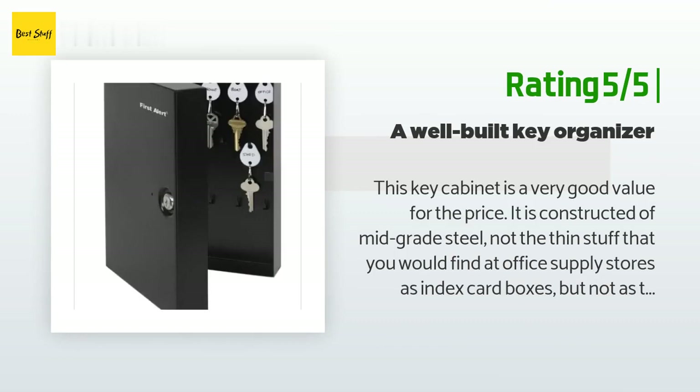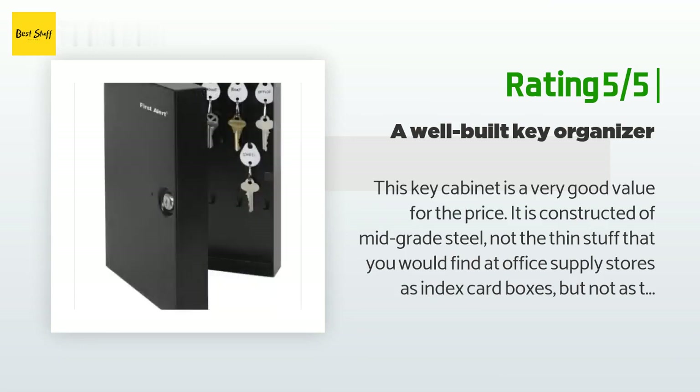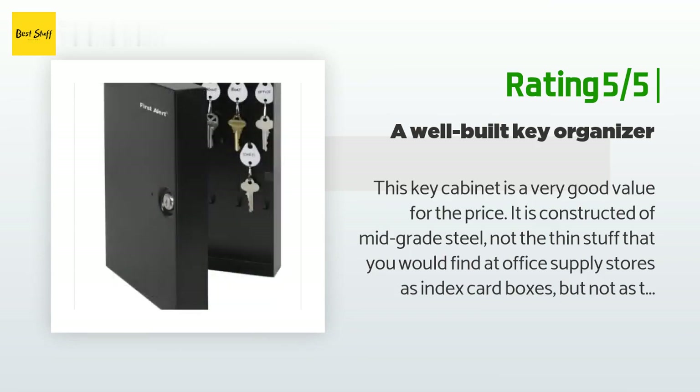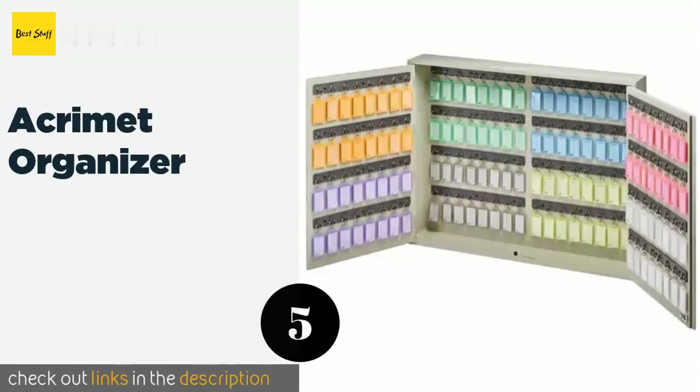Another happy customer said: 'This key cabinet is a very good value for the price. It is constructed of mid-grade steel — not the thin stuff you'd find at office supply stores, but not as thick as a safe. It is heavy duty enough to deter someone trying to pry it open, as there is barely a seam to jam a screwdriver into. I would call this a convenience box — a place to conveniently hold numerous keys in a well-organized manner, with a lock to discourage tampering.'